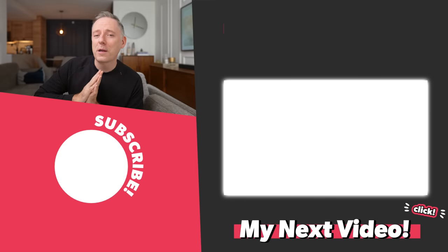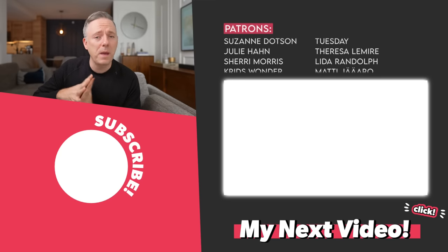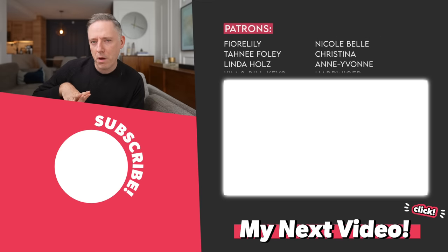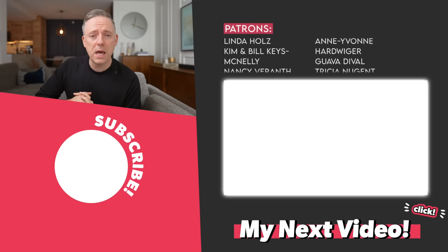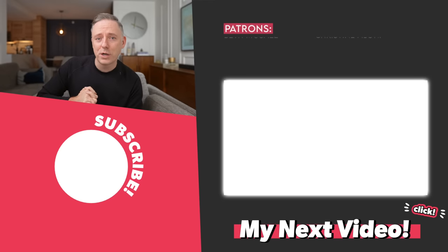That's it for today. I have two more items going up on the Patreon exclusive — click the link in the description if you'd like to check that out. Thanks a lot, I'll talk to you later, bye!